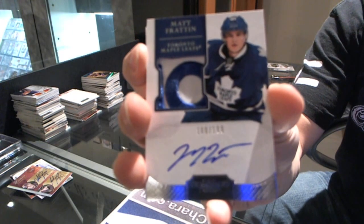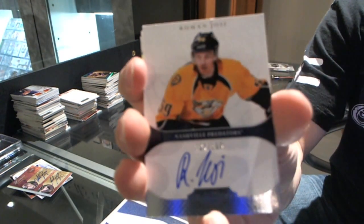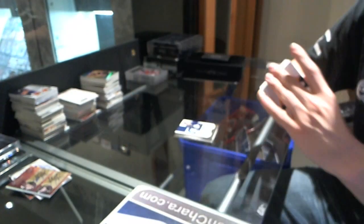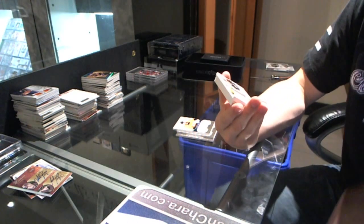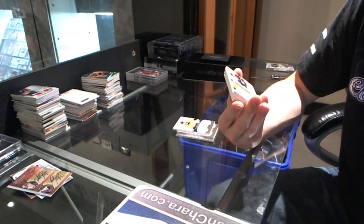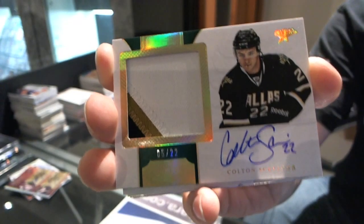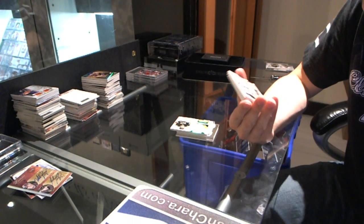Matt Frattin. We've got a rookie auto to 199 for the Nashville Predators — Ryan Thang. We've got a three-color horizontal rookie patch auto number five of 22 for the Dallas Stars — Colton Sceviour. Oh, that's nice. We've got an Engravatures...